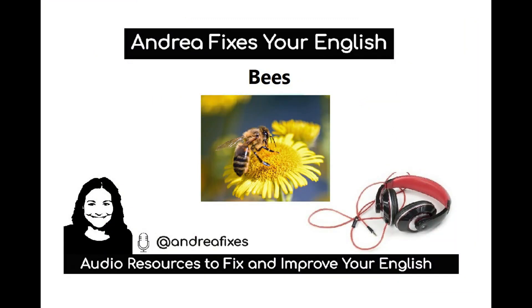Today, we have a comprehension exercise about bees. Please listen carefully and then answer the questions below.